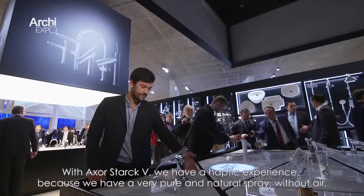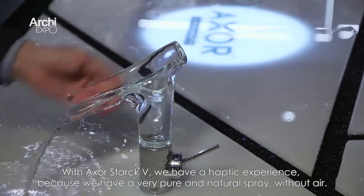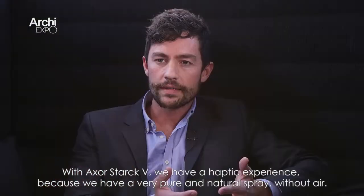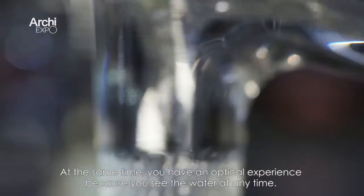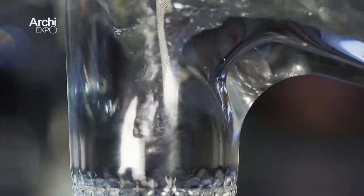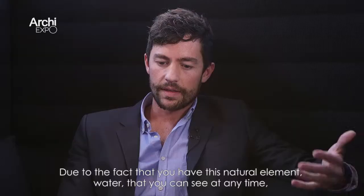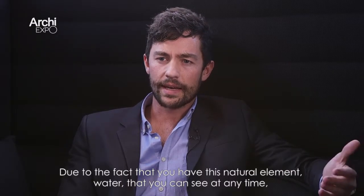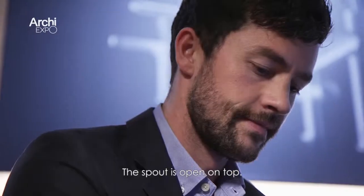With Axor Stark V we have a haptic experience because we have a very pure and natural spray without air. At the same time you have an optical experience because you can see the water at any time — you can see this wonderful vortex inside. Due to the fact that you have this natural element, water, that you can see it at any time, that you can get in touch with it — you see it, you can feel it — the spout is open on top.